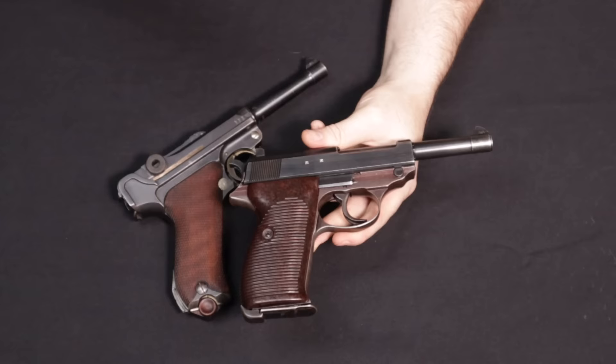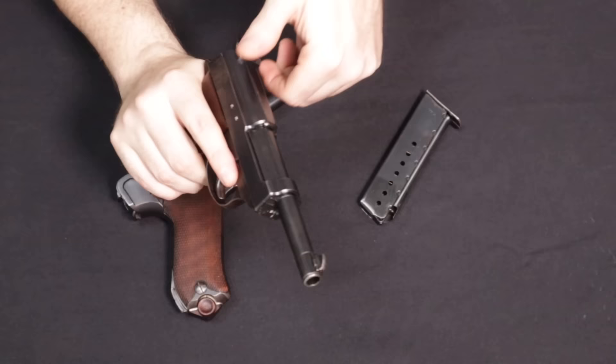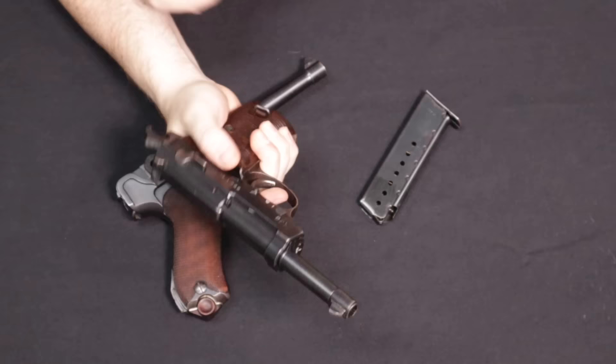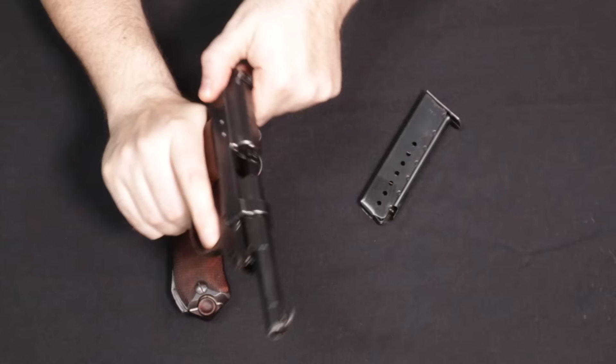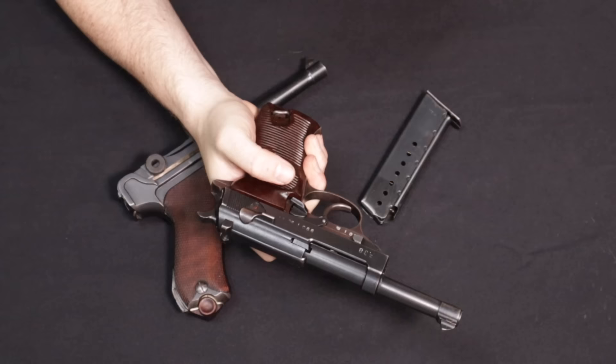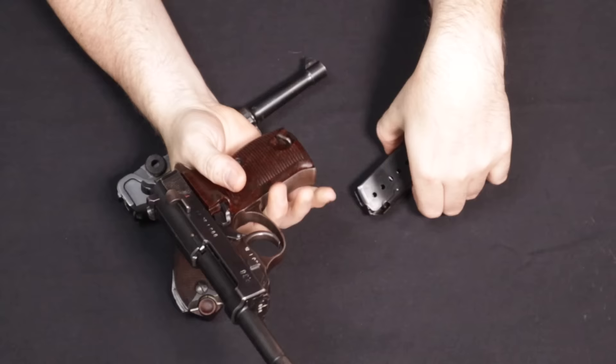They continued Luger production, mainly at Mauser, through about 1942, while P-38 production continued until the end of the war in 1945. The P-38 was mainly produced by Mauser, Spreewerk, and Walther — denoted by codes BYF for Mauser, CYQ for Spreewerk, and AC for Walther. This is an AC-44, a Walther-manufactured P-38. It's a single-stack 9mm and a double-single action — you can chamber a round in single action, or pull through in double action, and the safety is also a decocker.